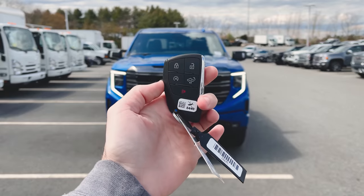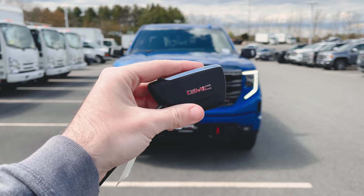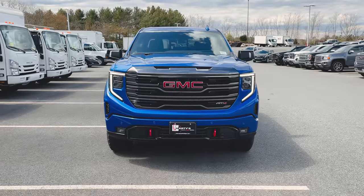Just to kick things off, here's a quick look at your key fob. You can see you get your lock, your unlock, your remote start, drop the tailgate, the panic button, and then the GMC badge on the back. I'm going to throw that in my pocket.